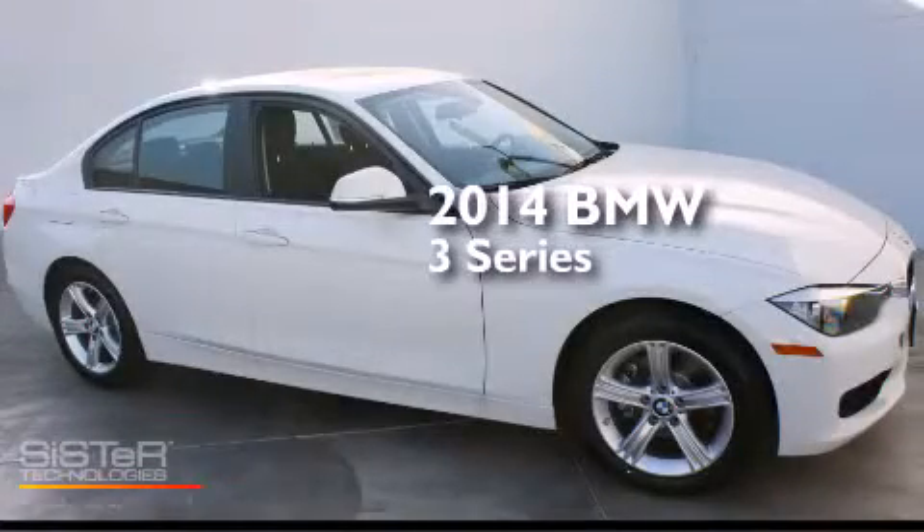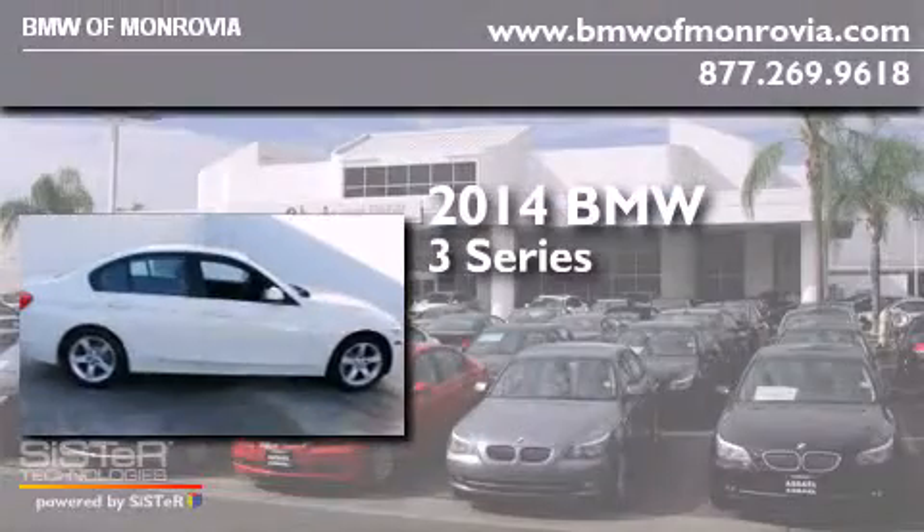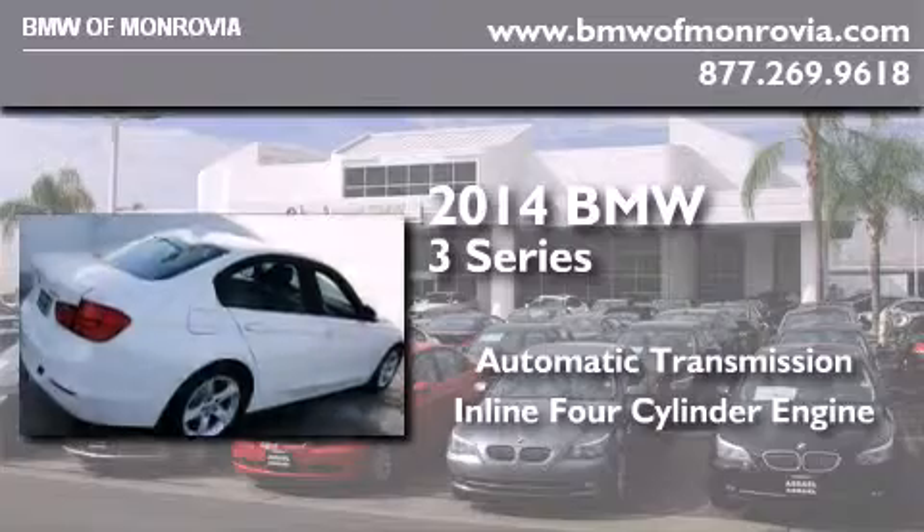This is a brand new 2014 BMW 3 Series. This car has an automatic transmission and an inline four-cylinder engine.